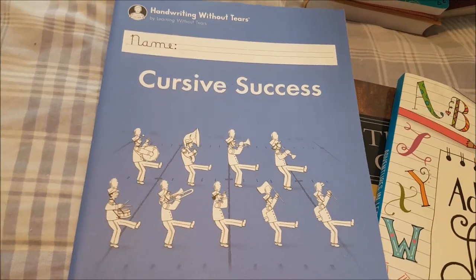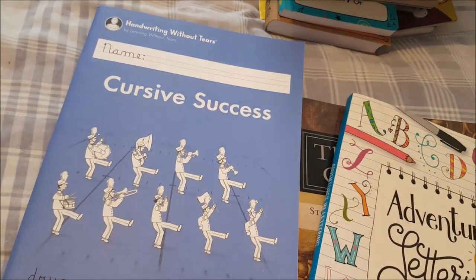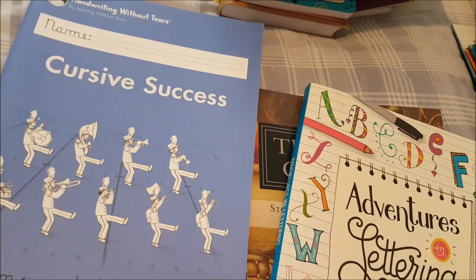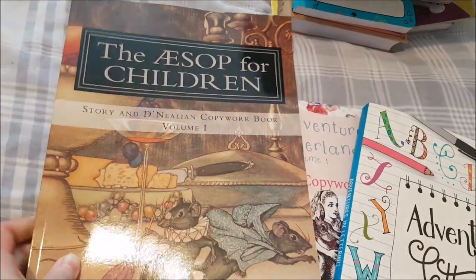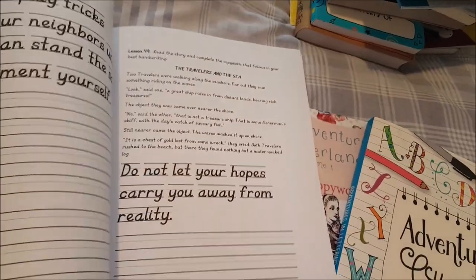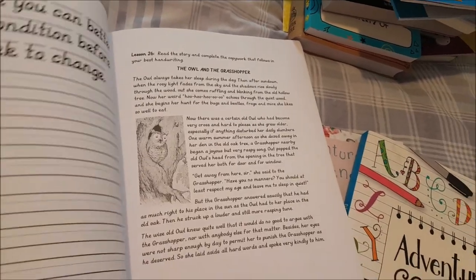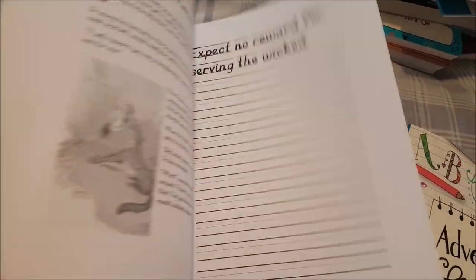For handwriting I'm using 'Handwriting Without Tears: Cursive Success.' We've used this series from preschool and love it. There's also handwriting practice in Beowulf Language Arts. I got her the 'Aesop for Children Story and Copywork Book' — it's in print but she can choose to write in print or cursive. A cursive copywork book with classic stories is on its way but hasn't arrived yet. I particularly like how it has the fable illustrated and then the copywork section.